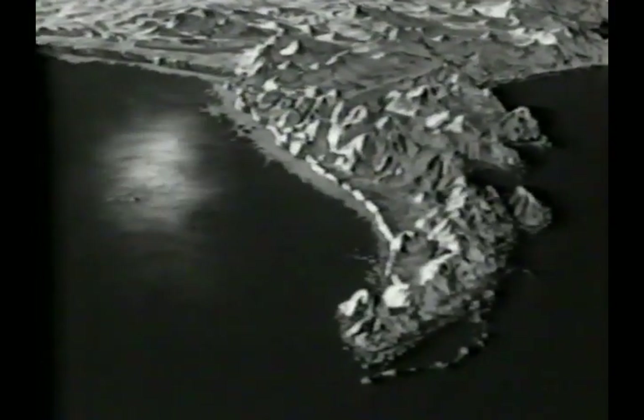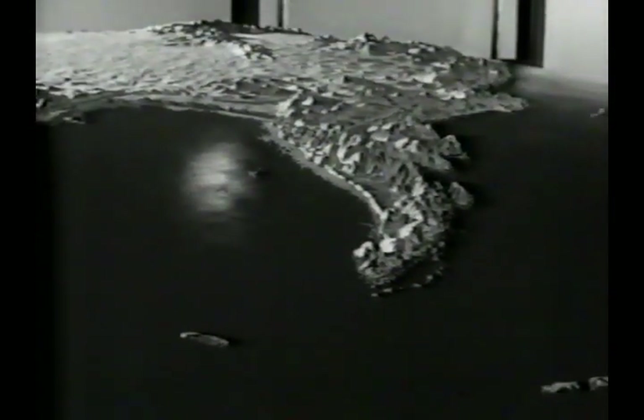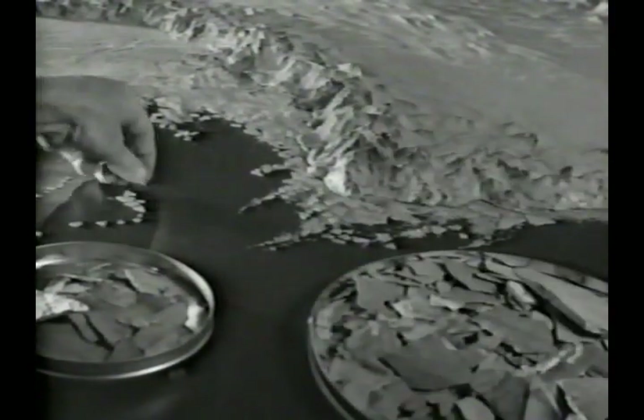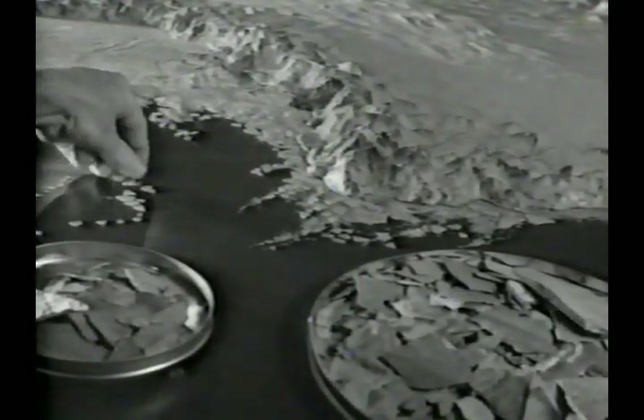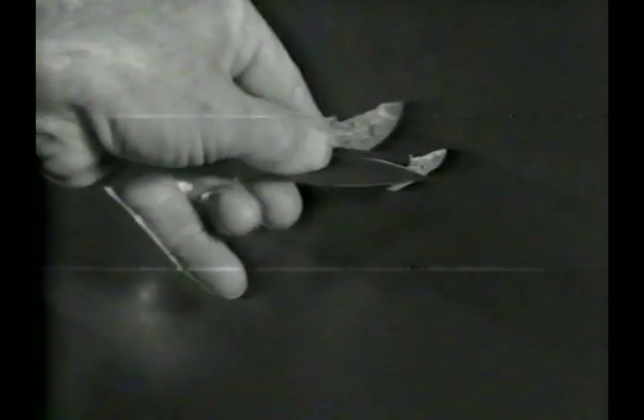The Antarctic landmass was cast separately and permanently fastened to the basic disc. But the ever-changing icebergs and ice flows are separate pieces, and we use literally thousands of them. True scale ships would be invisible. The smallest we use are slightly over one inch long. These larger ones are used for close-ups, and they're about four inches long.